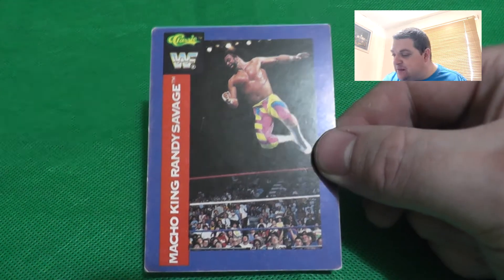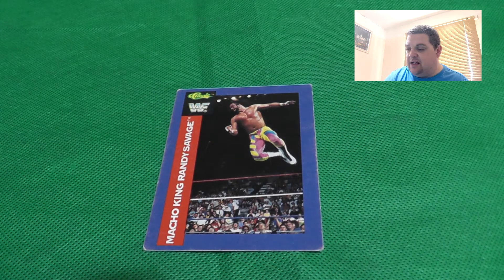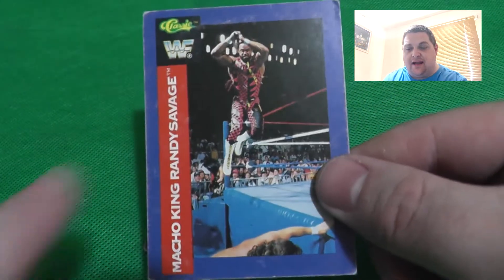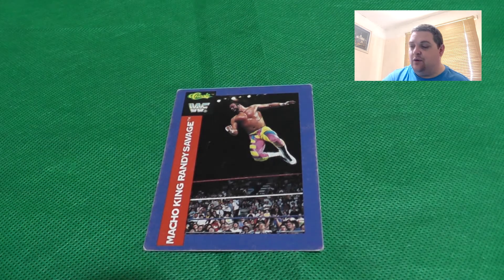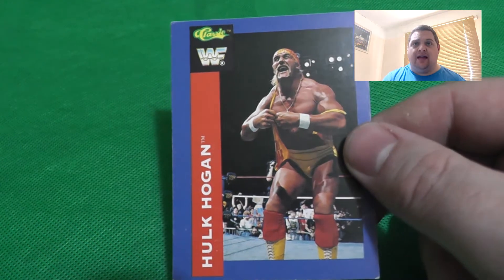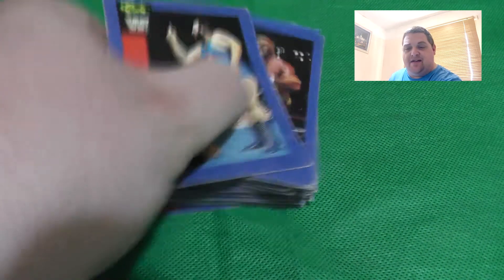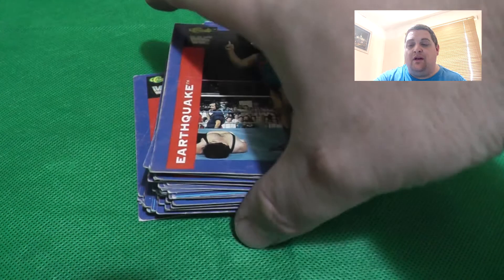Another Earthquake, a different Sensational Sherri, and a different version of Macho Man Randy Savage. Then another version - the elbow drop from the top - and importantly that's actually 'Macho King,' as is the one before it. He went from Macho Man to Macho King for a while. Another Hulk Hogan which we've had already. And Earthquake is our final card - a different one to what we've had - so that's all of them.